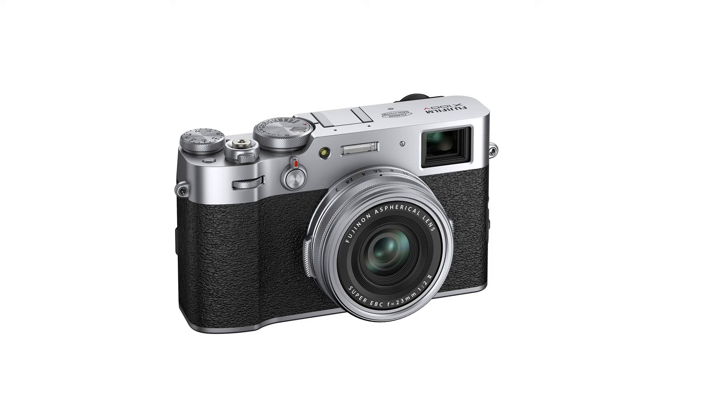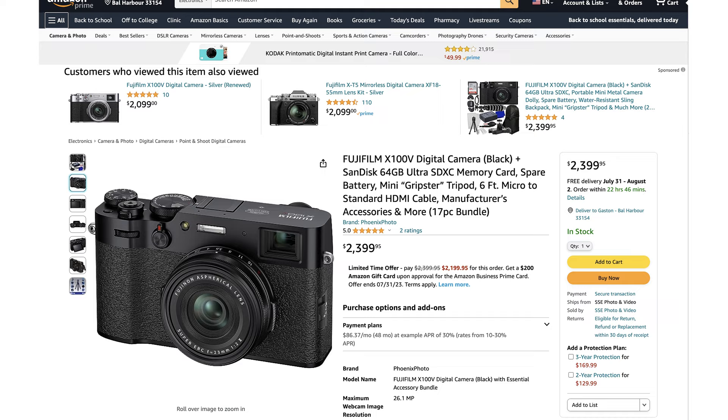One of those companies is Leica with the Leica Q2 and the Leica Q3. The other is Fuji with the Fuji X100V, but unfortunately that camera is pretty hard to get. If you find one, you're going to pay probably double the price — around $2,500 — when the camera originally retailed for about $1,400.